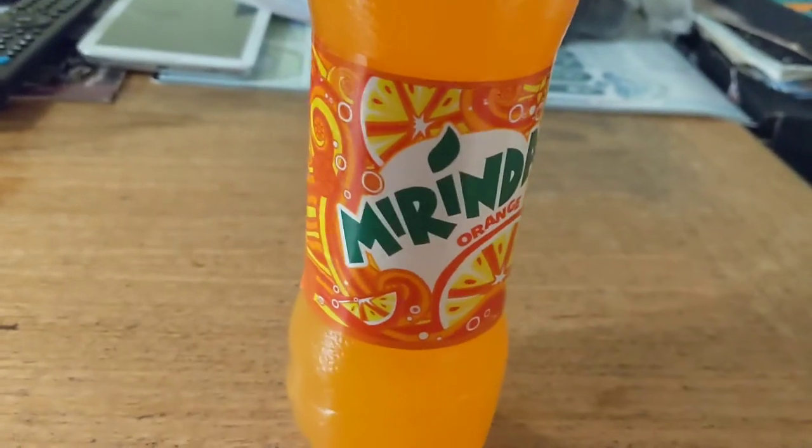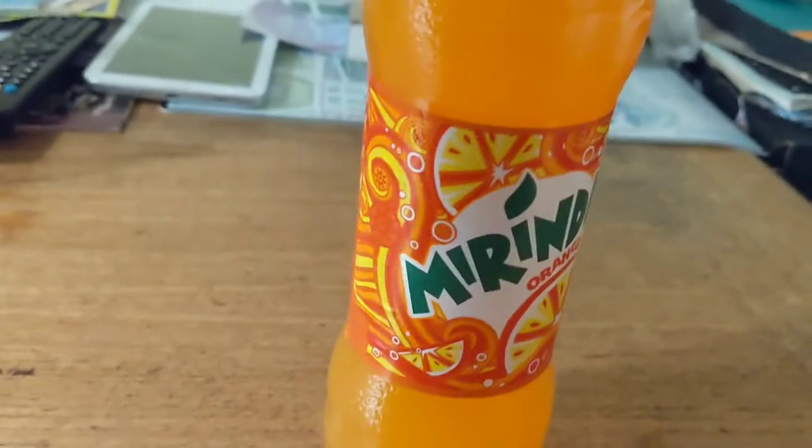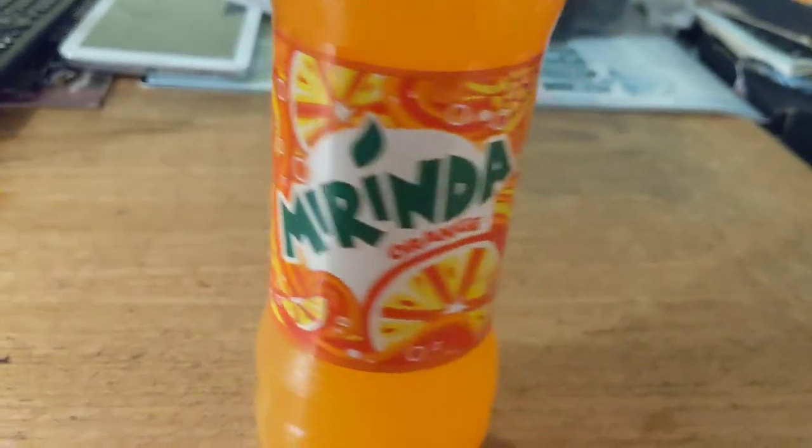First up, we have Mirinda, an orange fizzy drink akin to Fanta, available in southern European countries such as Spain, Portugal, and Italy. We have our first drink, and now we just need a glass.